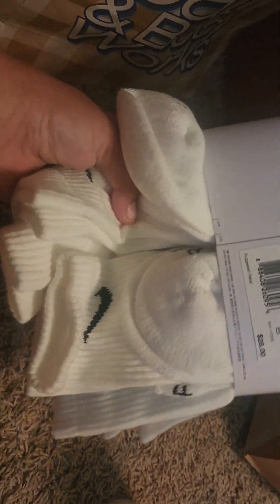The next thing I got is Nike socks from Dick's Sporting Goods, and I got a Prime. That's all I got from Dick's. I also got a hand sanitizer from Sephora. That's all I got from Sephora.